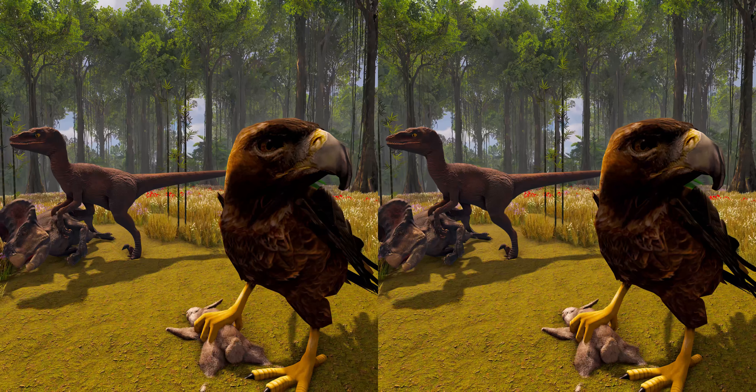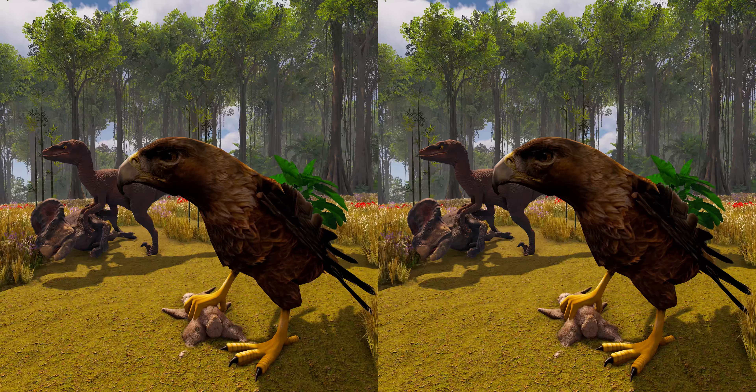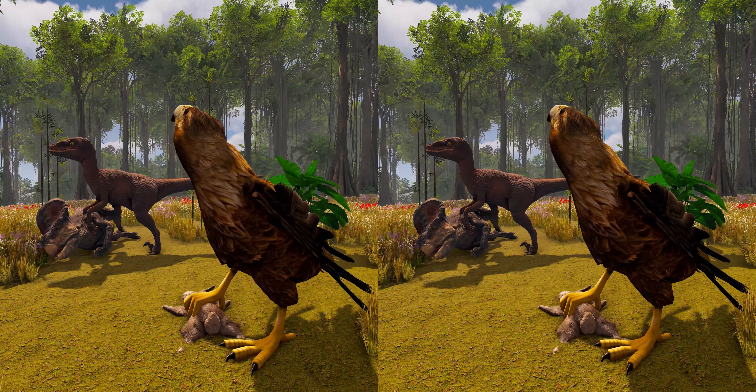Examinations of the skull also reveal that Velociraptor might have been able to detect a wide range of sound frequencies, which would help it track prey with ease.